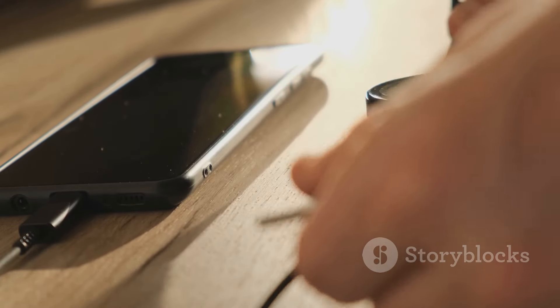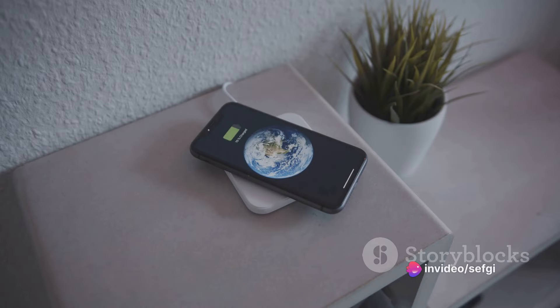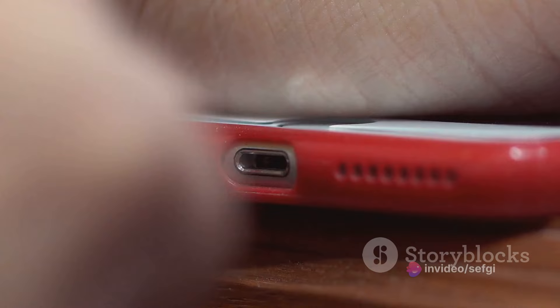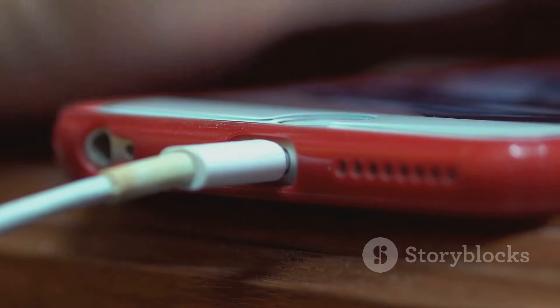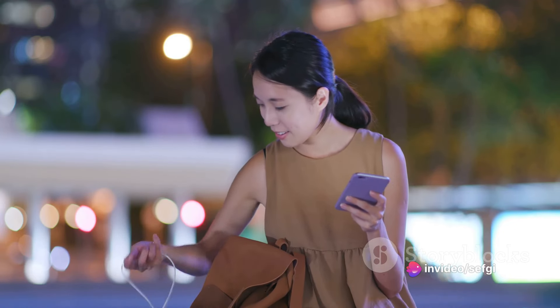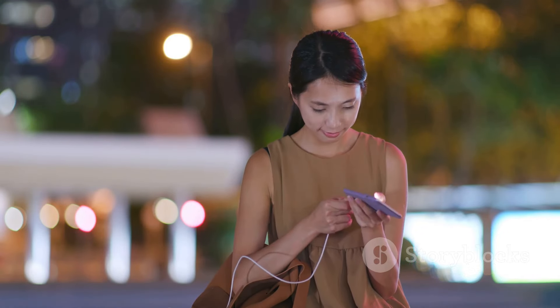You might be thinking, 'But I charge my phone to 100% every day.' Well, that's not necessary. Charging your phone once or twice a day should be sufficient. Remember to always use the original charger and adapter that came with your phone — counterfeit or low-quality chargers can damage your battery and pose a risk of fire. And here's another tip: don't charge your phone in extreme temperatures, too hot or too cold.